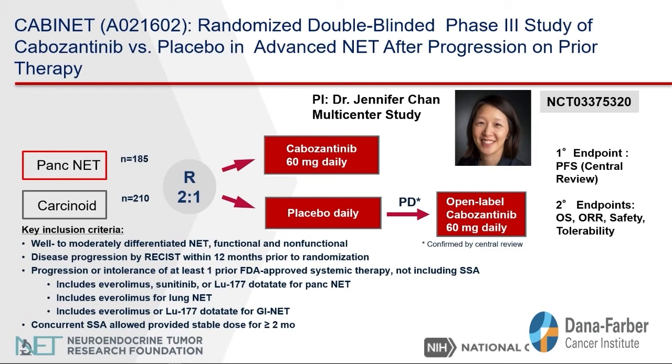This is a randomized study with placebo. However, if the patient has progression of disease with placebo, they can then receive open-label cabozantinib. The primary endpoint of the study is to determine time to tumor growth. The secondary endpoint is to determine response rate — meaning whether tumors can shrink with this treatment — as well as whether patients can live longer with the disease.